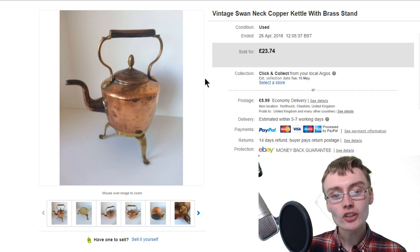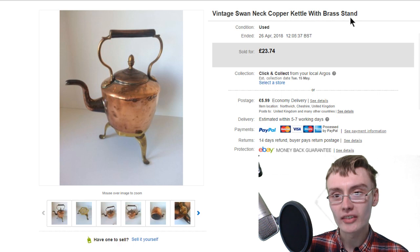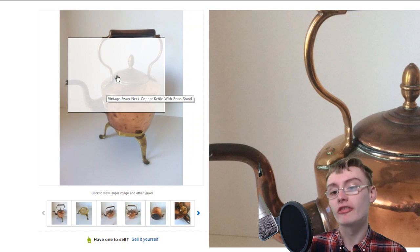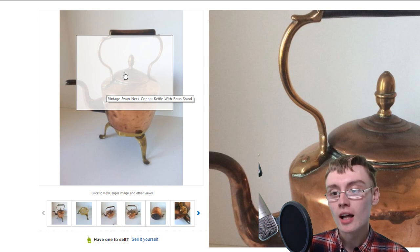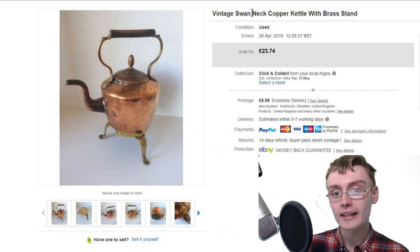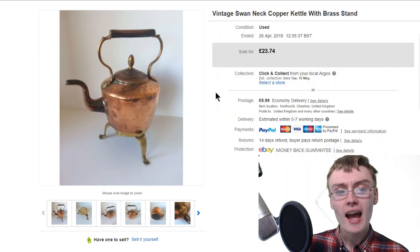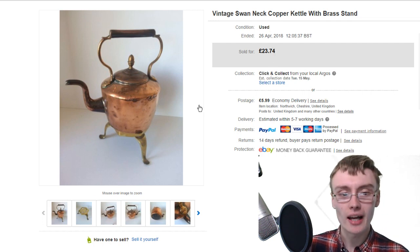Next was another copper kettle. As you can see, it's an older listing because I haven't really padded the title out very well with keywords. It's got a brass acorn finial on there and a swan neck, and it comes with a little brass trivet stand. I was hoping for a little bit more - I put it on for about 30 quid and then came down and someone had it.